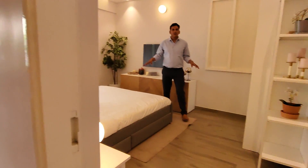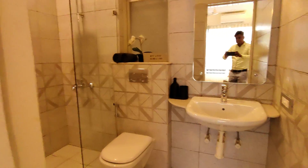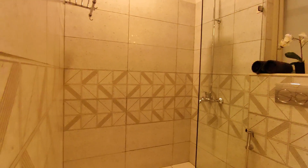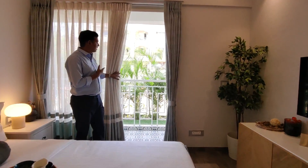This is the master bedroom with an attached bathroom.